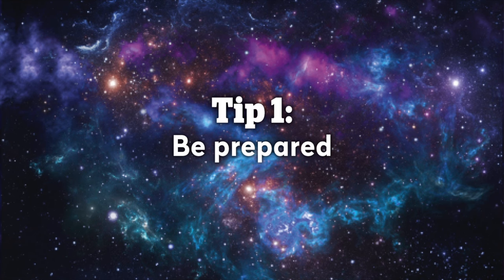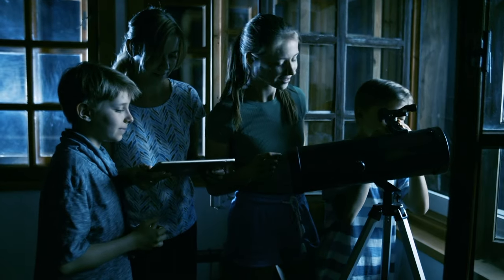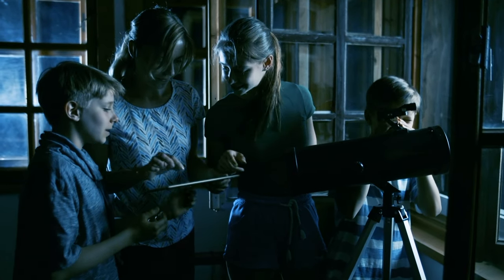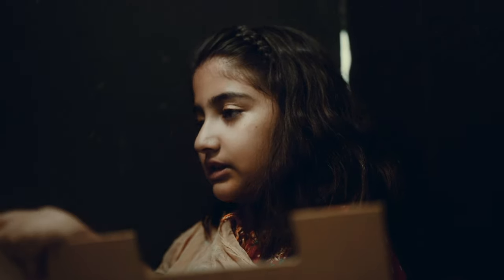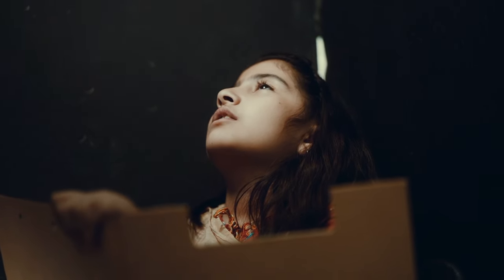Number one: be prepared. You don't need a fancy telescope or even binoculars to see a meteor shower. In fact, your best instrument to see them with is your eyes, because they can take in much more of the night sky at once. Some things you might want to bring with you are a stargazing chart or an astronomy app to help you find your way around the night sky, a notebook to record any observations you might make, and a red light torch to help you find your way around.